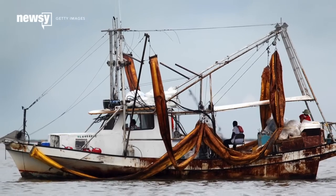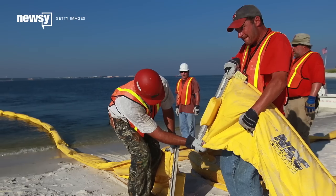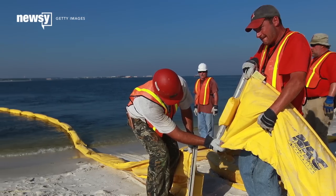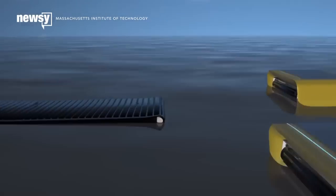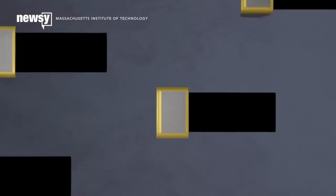Some pollution, like oil spills, is harder to corral with a net, which is where the robots come in. MIT developed prototypes for a fleet of autonomous conveyor bots, which would roam for weeks at a time and soak up oils and other liquid pollution.